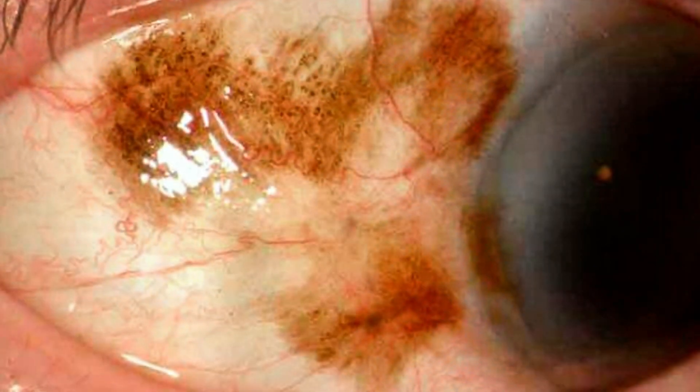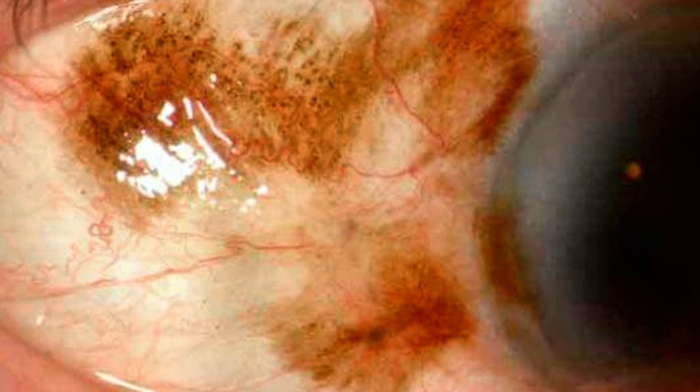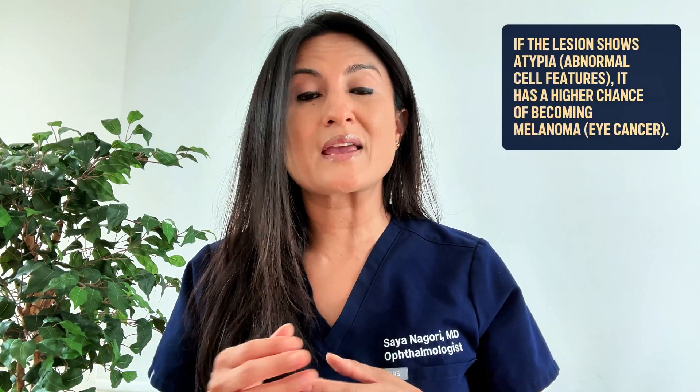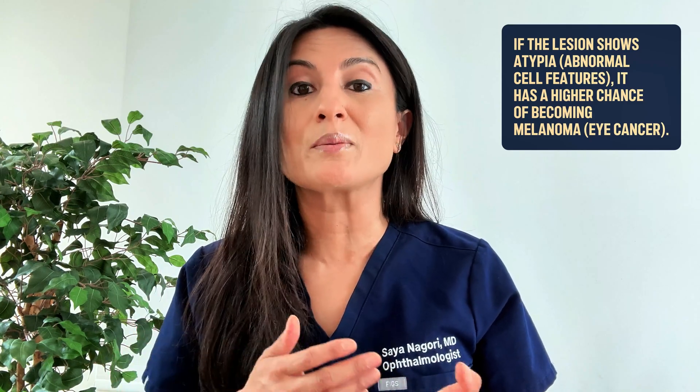In terms of appearance, PAM can appear more irregular or patchy, and these brown spots can actually darken or grow over time. Although some cases can be harmless, there are definitely cases where the pigmented cells of the lesion have abnormal features — this is called atypia. If this is the case, that brown spot carries a much higher risk of turning into an eye cancer called melanoma.